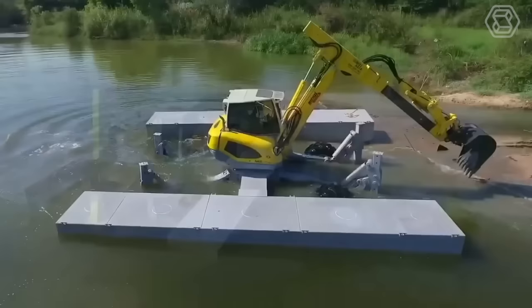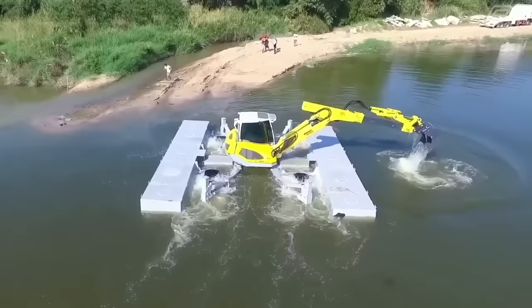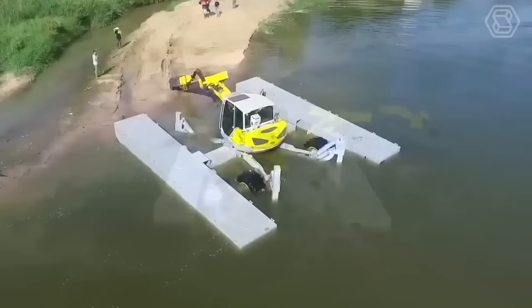The amphibious Menzie Mug Excavator is a unique construction machine designed to operate in a variety of challenging environments, including wetlands, swamps, and other aquatic ecosystems. The Menzie Mug Excavator is built on a versatile and highly mobile undercarriage that can traverse even the most difficult terrain.